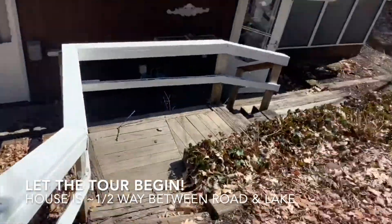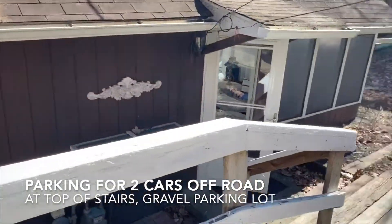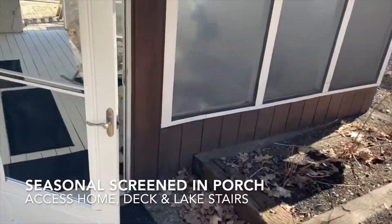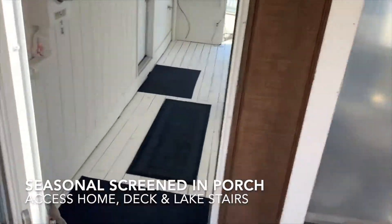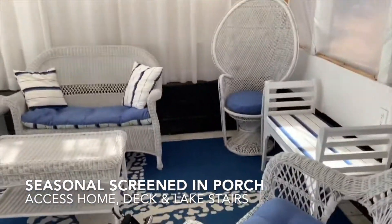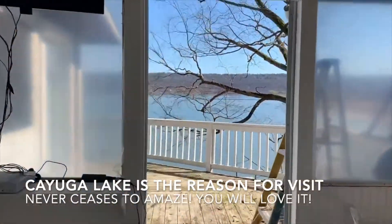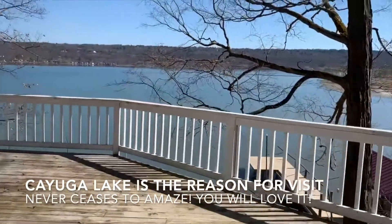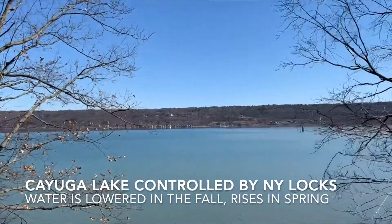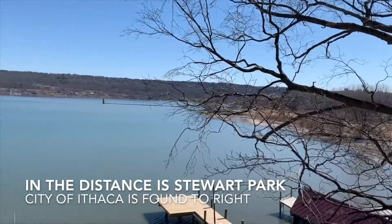As we swing down here, you do have some steps to the house and then some steps to the lake. Awesome sitting room. I have the door propped open there — look at that view, you guys! So again, we're right at the bottom of the lake here. The water is out so you're going to see more land than you typically would.